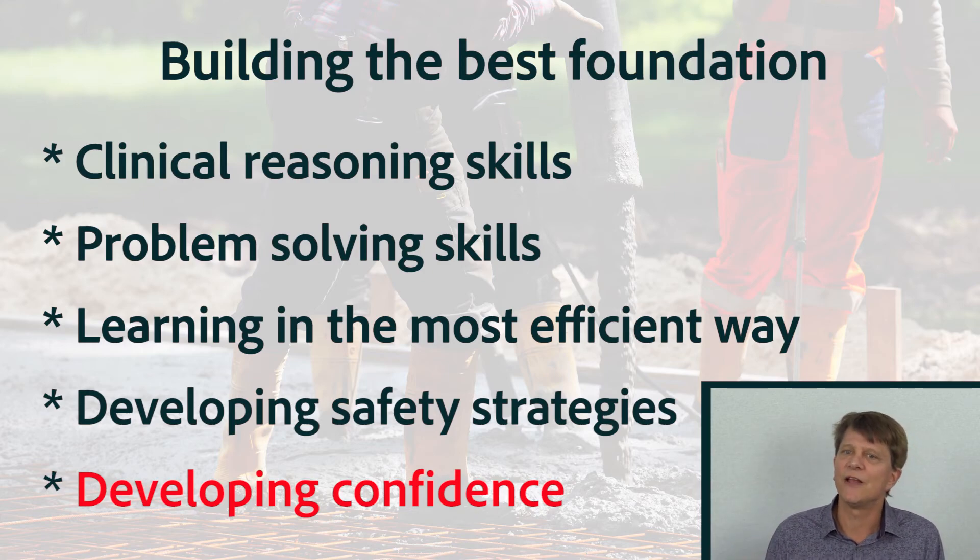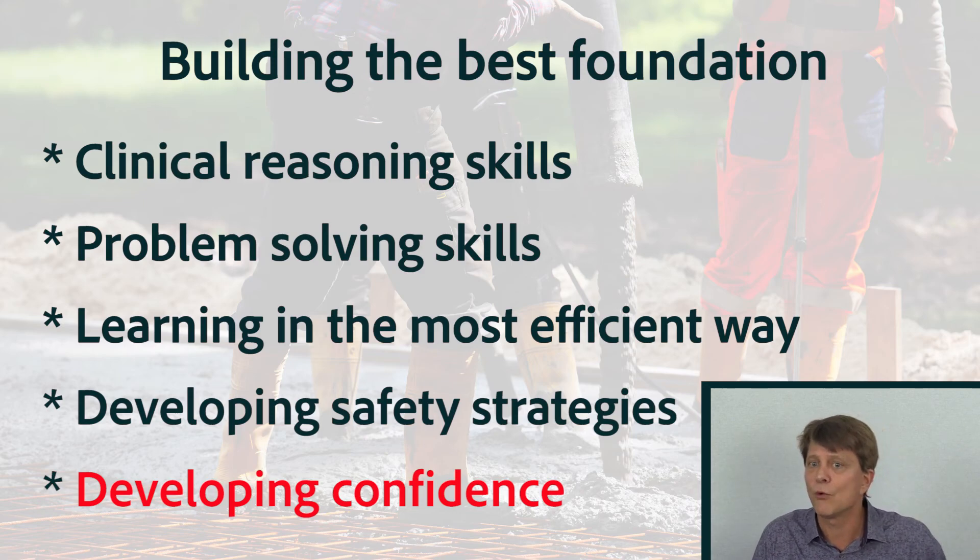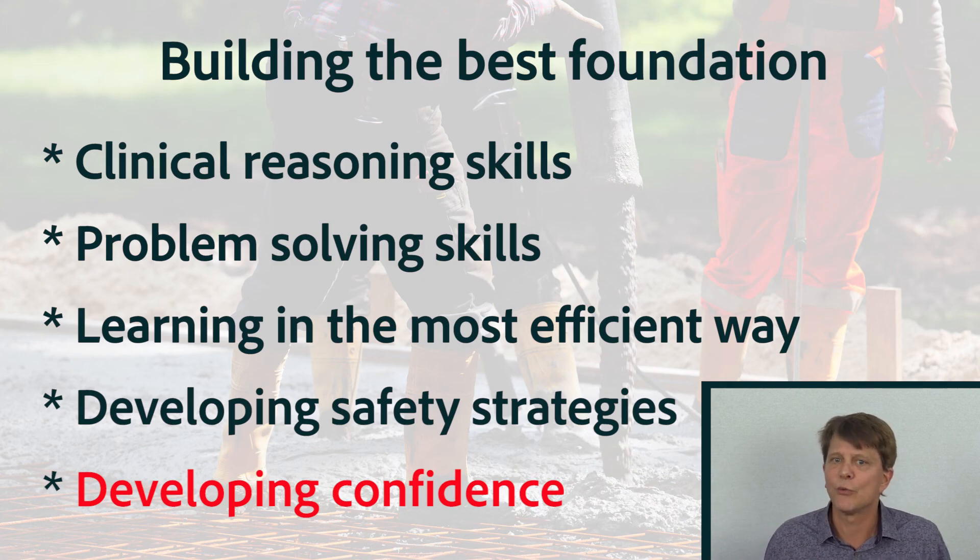You've taken those first steps at developing a best foundation in medicine, so give yourself a big pat on the back and start looking forward to the next chapters where we begin understanding some challenging topics in pharmacology. We'll see you there.